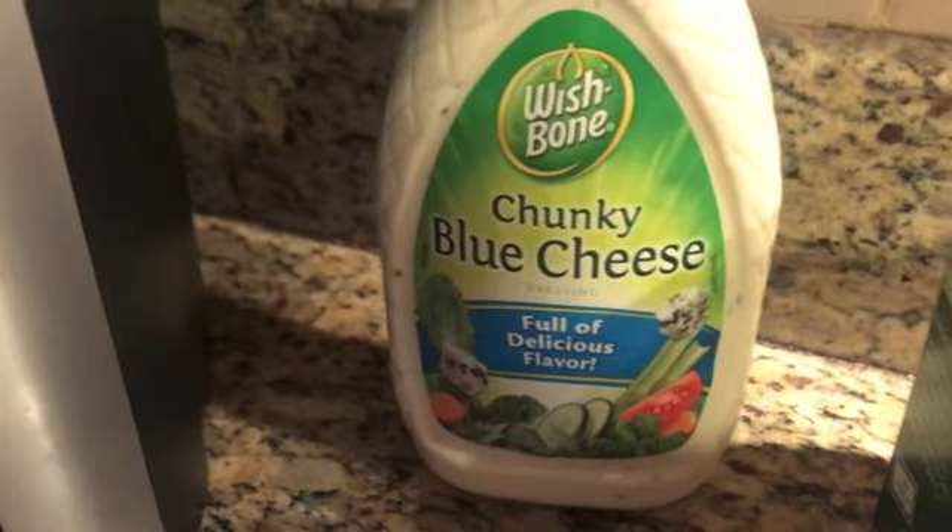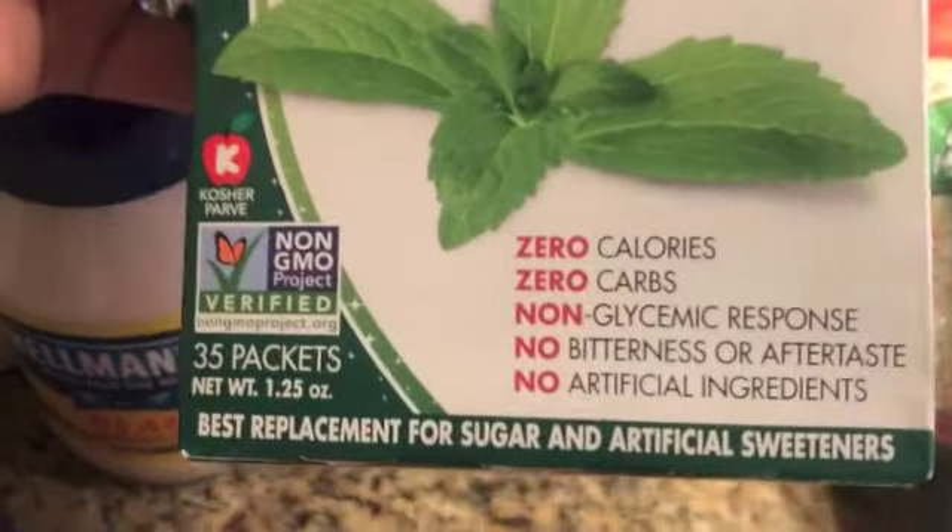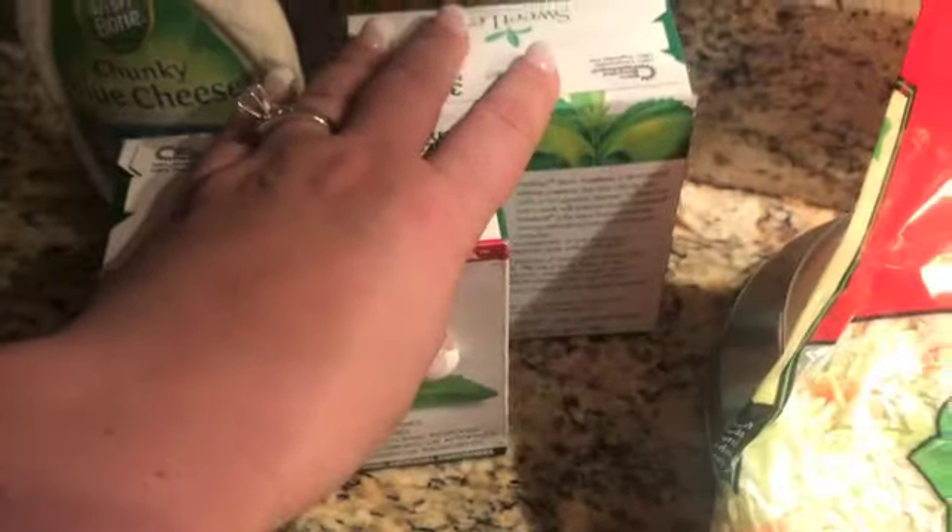I also got heavy cream, mayo, chunky blue cheese dressing which I love, and this is the stevia I use — Sweet Leaf. It's the only one I use and I got two boxes of that. I also bought a bag of avocados.